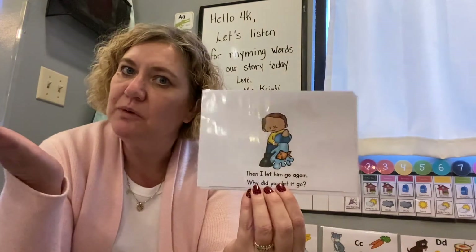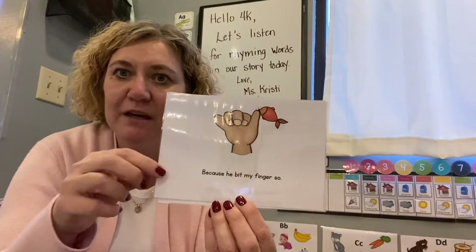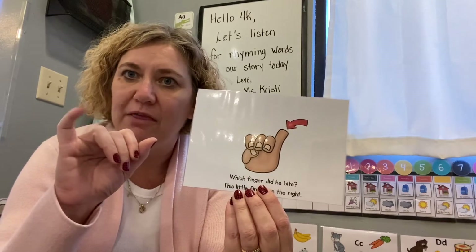Why did you let him go? Because he bit my finger so. Which finger did he bite? This little finger on the right.